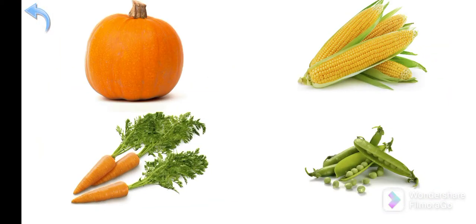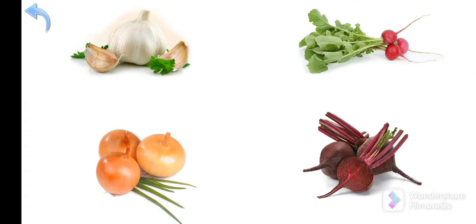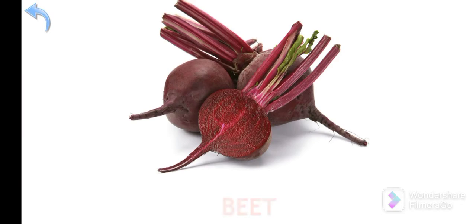Where is the pea? Well done — Pea! Where is the beet? Very good — Beet!